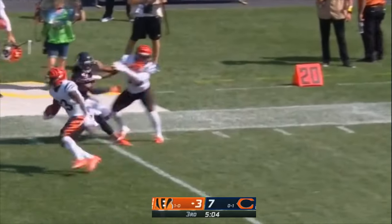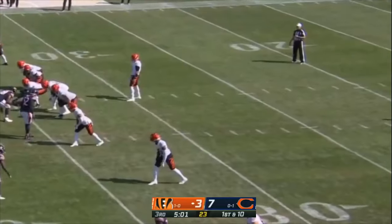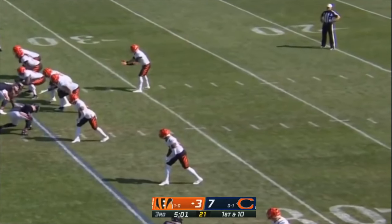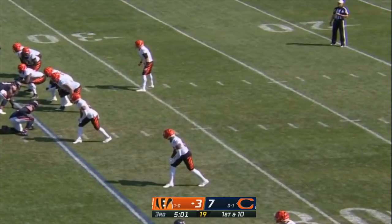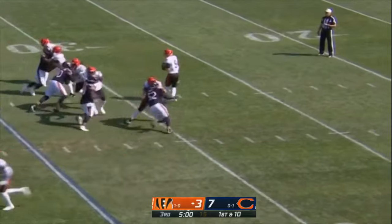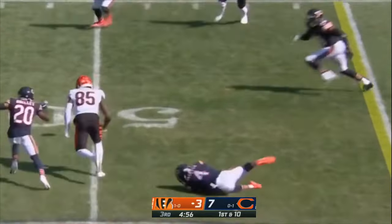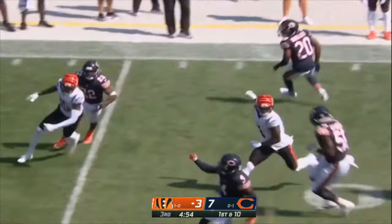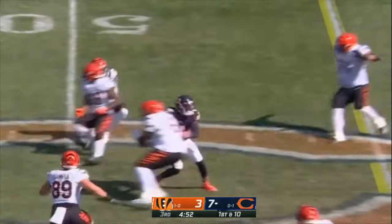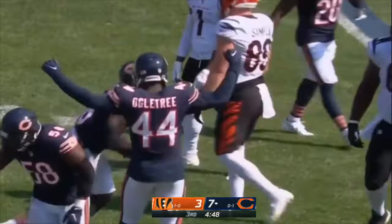Phillips tiptoes down the sideline — nice move and he'll hop out of bounds. Best starting field position of the day for the Bengals from the 35. Five-man pressure from the Bears. Burrow from the pocket — has time to find Higgins, who drops the football, and it's scooped up by Chicago. Tashaun Gibson's got it, down at the Bengals 40 yard line.